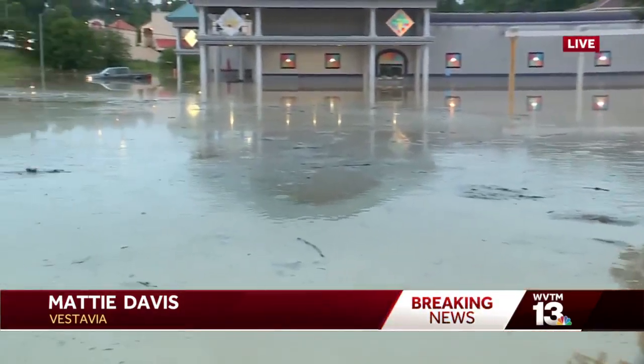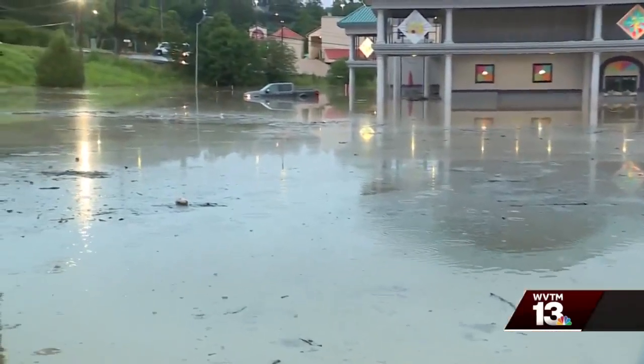Hey Carla, yeah, many are used to seeing flooding out here when we see downpours like we have seen throughout the night. As things have slowed down, you can still see what is left behind — a lot of water here. Feet deep behind me in front of the Vestavia Bowl.